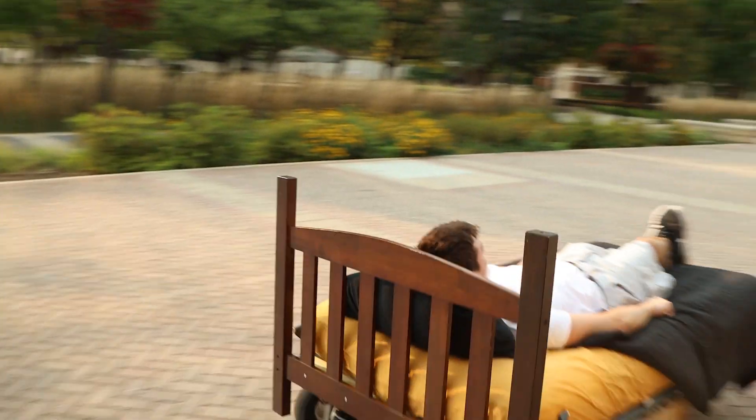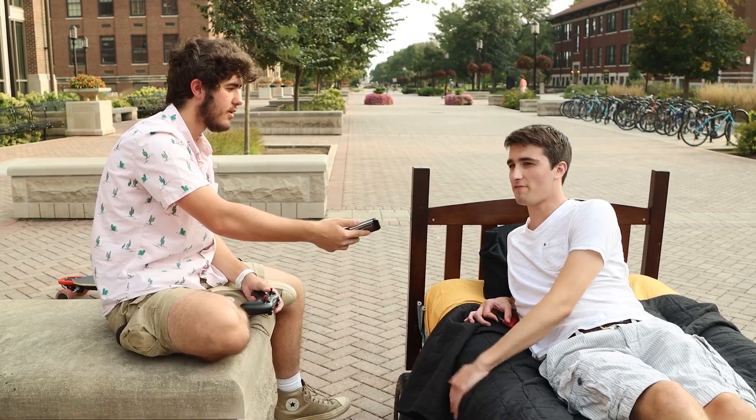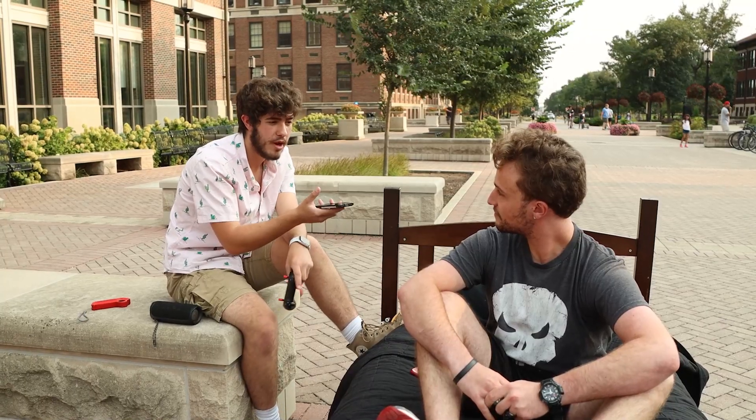Unleaded! Five stars. Five stars? Yeah. Legit felt like a bed. Would you use this as a primary mode of transport to get to class? Yeah, I wouldn't have to get out of bed for class. That sounds awesome.